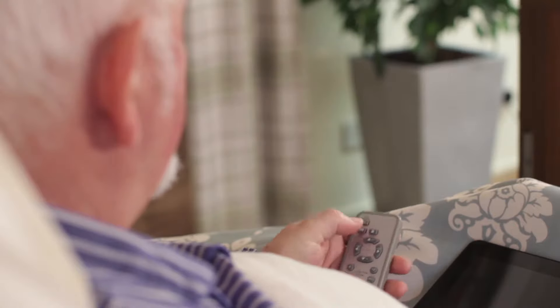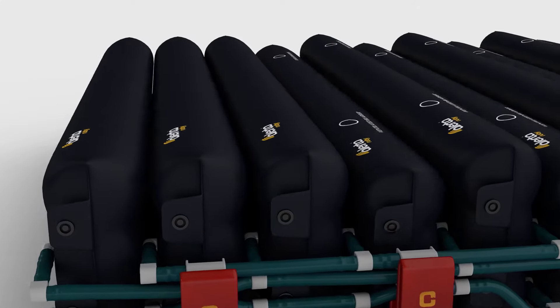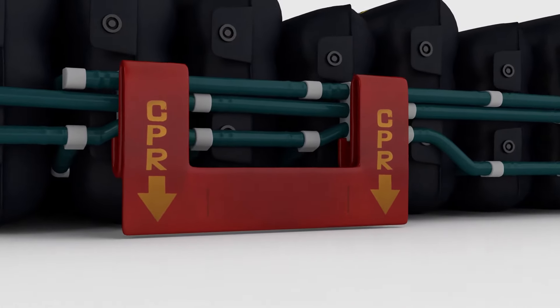The seat inflation function provides additional mattress surface support in the sitting position, and the remote control gives bed-bound patients greater freedom, reducing the demand on carers. The design also features a static pressure pillow function and an emergency CPR tab.